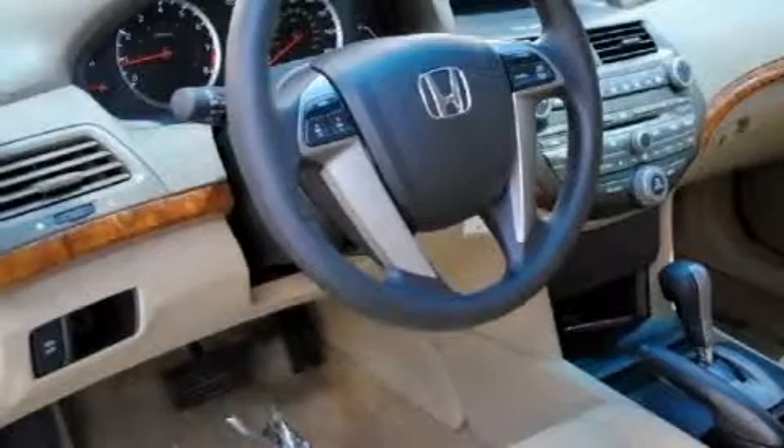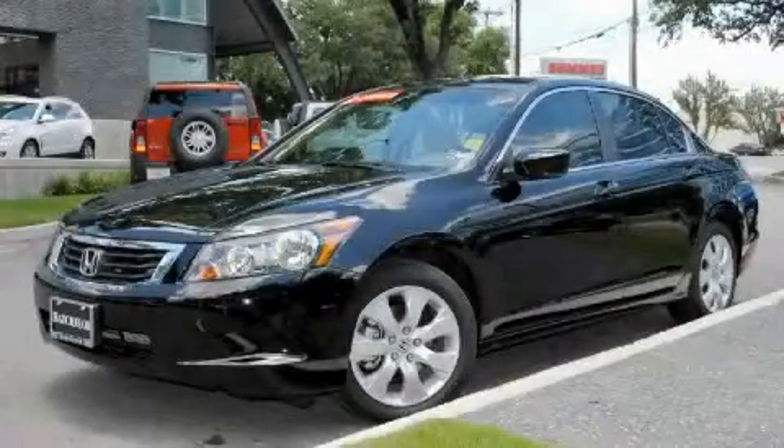This vehicle has fewer than 4,000 miles on the odometer. This Honda has had only one owner, and it qualifies for the Carfax buyback guarantee. Contact us today to arrange your test drive.